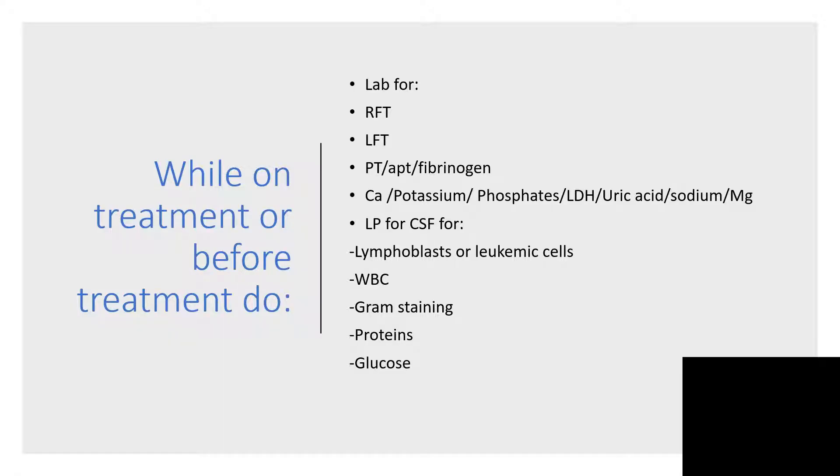While on treatment, or before treatment, do your lab investigations like renal function tests, liver function tests, PT, APTT, fibrinogen, calcium, potassium, phosphate, LDH, and uric acid — to rule out tumor lysis syndrome, or when you're already on treatment, to know how far tumor lysis syndrome is occurring.